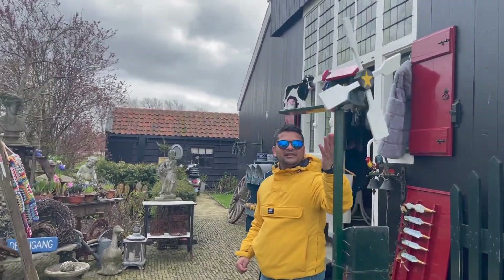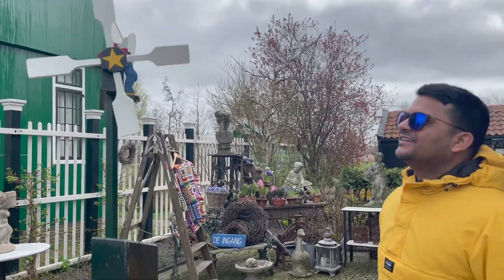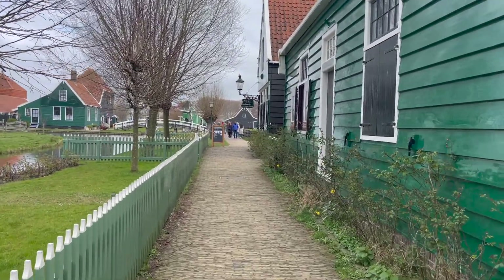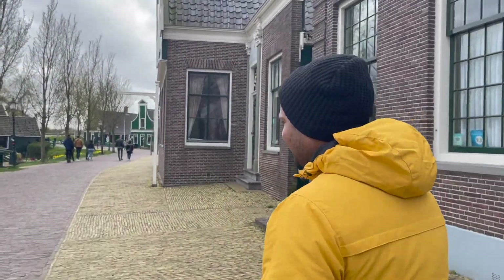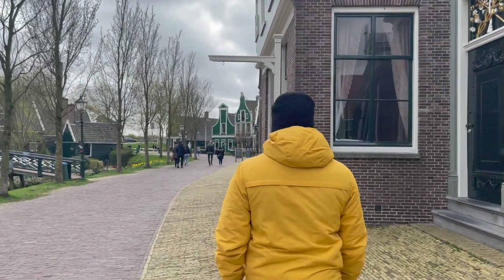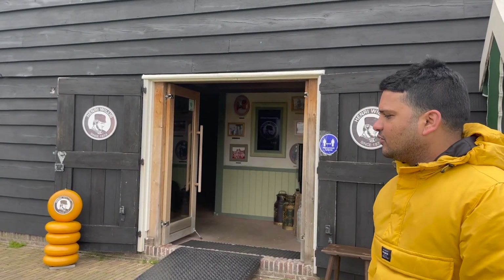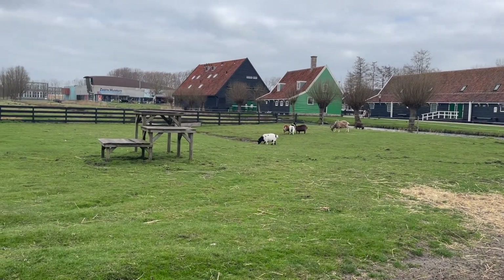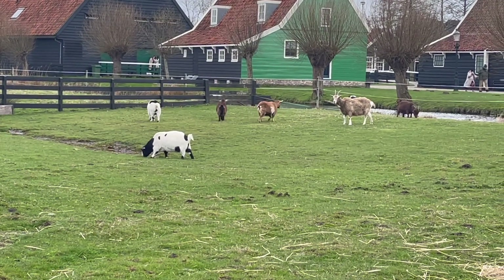Inside the museum there are some things — I'm not sure what everything is. This is a windmill you operate by hand, and you put it on top — it will be cold up there. And this is a local cheese factory. This is the big one — you can compare it to India when you look at it.